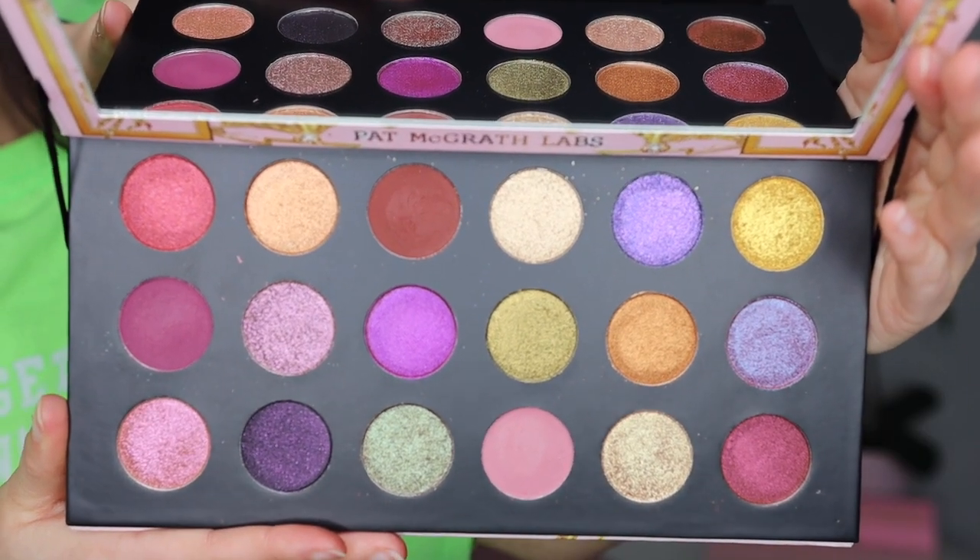Hi guys, if you're new here, my name is Morgan. I am a product knowledge enthusiast — I just love knowing anything and everything about all of the new products on the market and then sharing them with you guys. Today we're going to talk about the additions to the Pat McGrath Holiday Collection. The Celestial Divinity palette is already out — that's a pretty big palette — but she also came out with three mini quads in the collection as well.